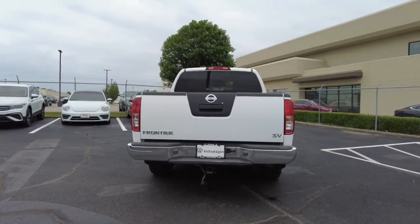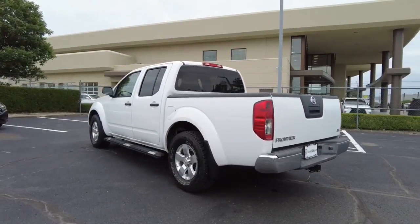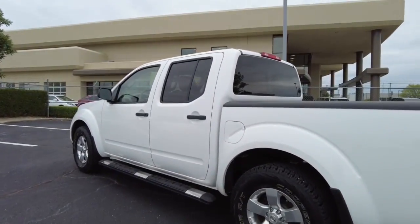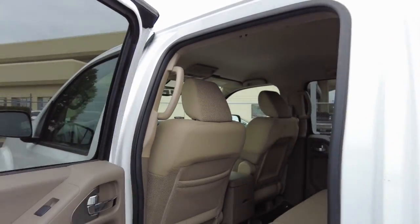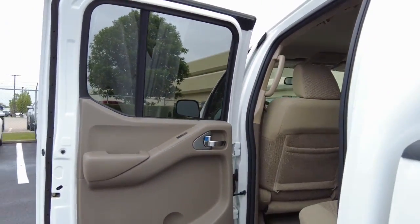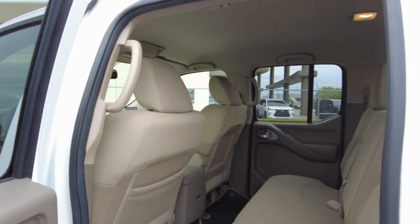These are just some of the great options this vehicle comes with: keyless entry, electronic stability control, auto-dimming rearview mirror, intermittent wipers, tire pressure monitoring system, floor mats, power windows, bucket seats, four-wheel disc brakes, and power steering.